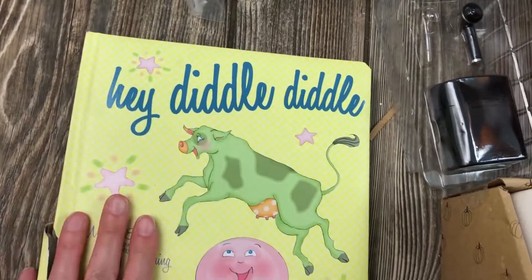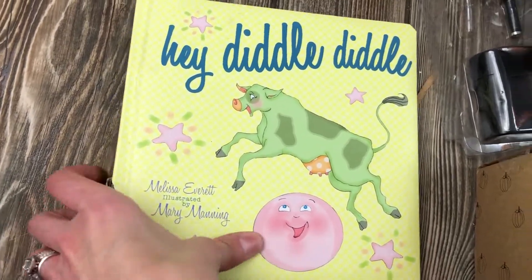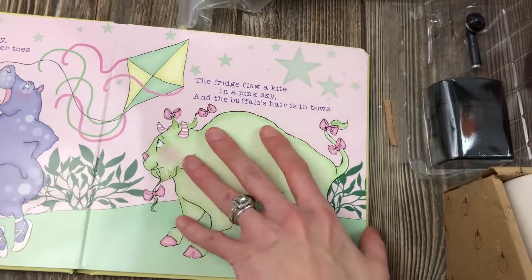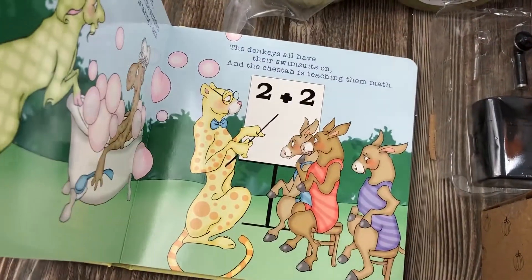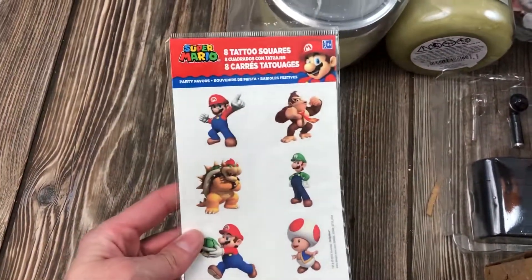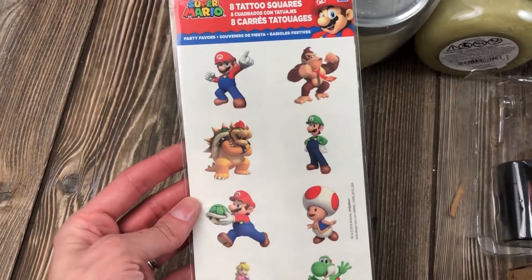We have a little children's book that's only broken here - otherwise it's in perfect shape. The price is covered so we don't know what it was worth. We also have Mario temporary tattoos for children or adults, whoever is a fan.